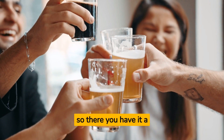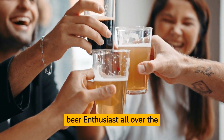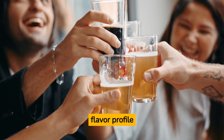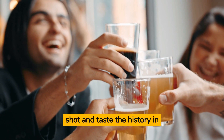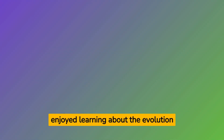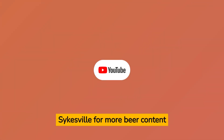So there you have it — a quick rundown on IPAs. These beers are loved by beer enthusiasts all over the world, and for good reason — they're delicious and have a unique flavor profile. Next time you're at a bar, give an IPA a shot and taste the history in every sip. Thanks for watching. If you liked what you saw, don't forget to subscribe to La Cantina Sykesville for more beer content. Cheers!